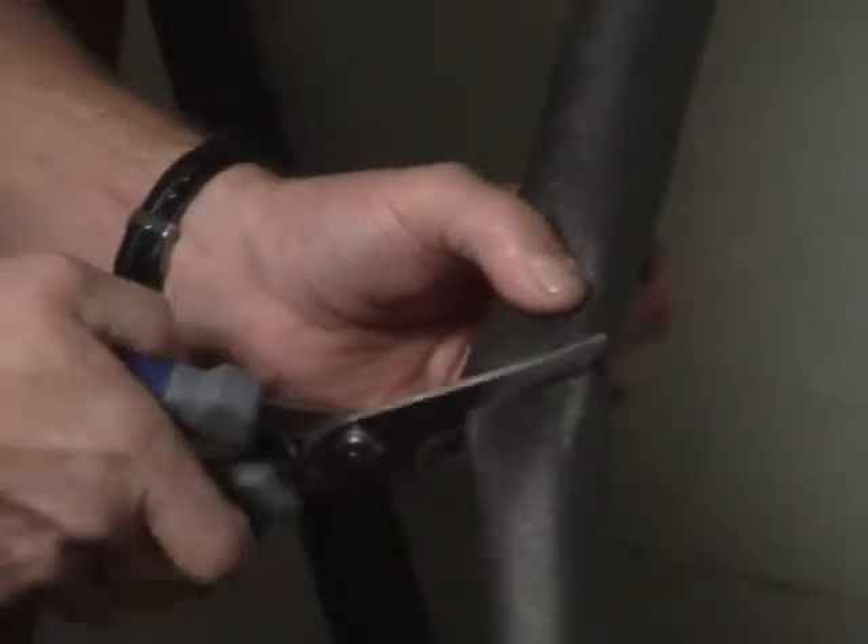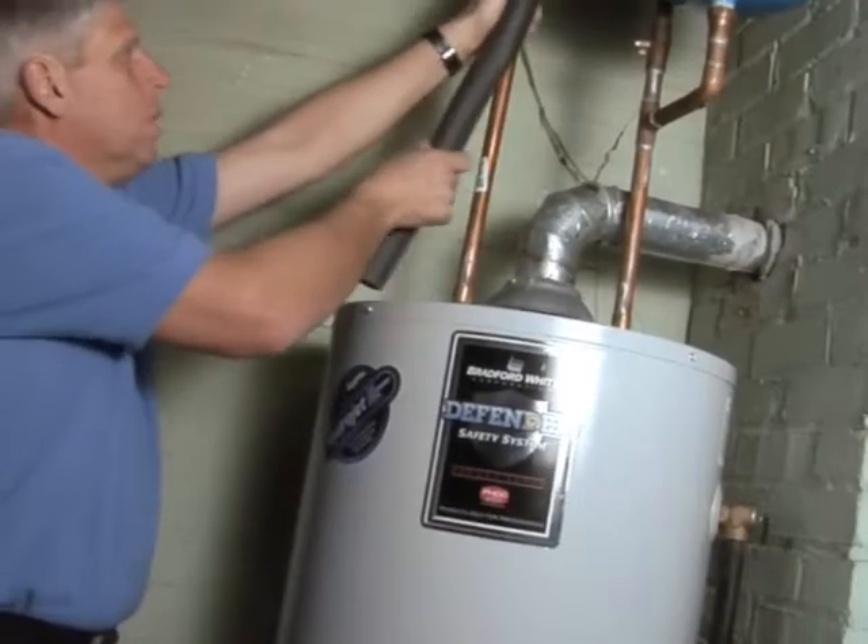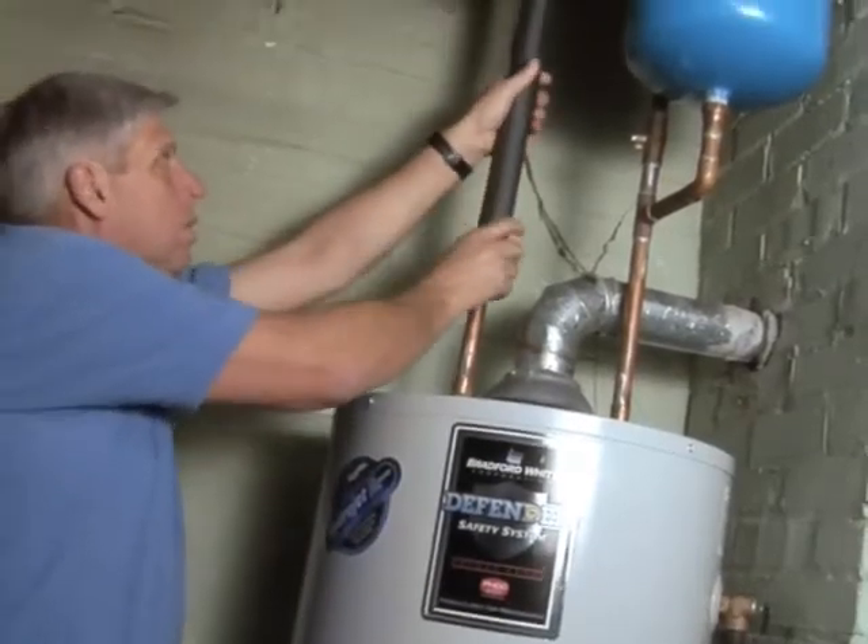You can also help manage your water heating costs by insulating the pipes coming out of your water heater. Be sure to install the insulation so it's well above the metal flue. Check the manufacturer's instructions for exact measurements.